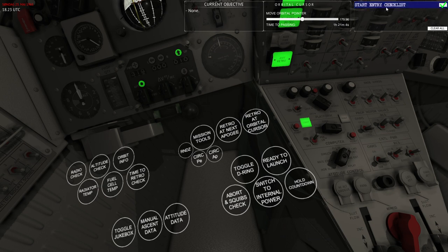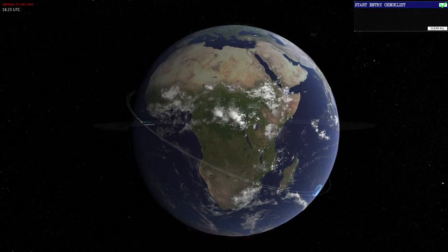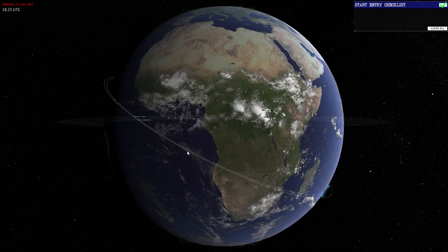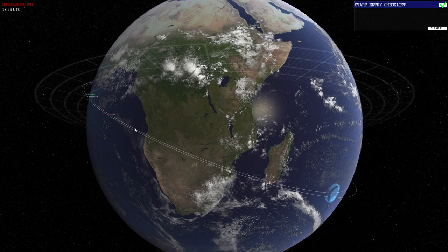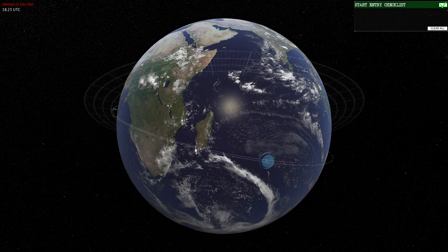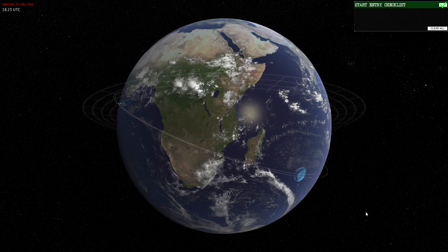I'll start the entry checklists in the next video because there's quite a lot of ground to cover, but for now hitting F3 shows the planned splashdown point of the spacecraft. I'm currently here and will travel across the entire lower part of Africa before hitting the entry interface at 400,000 feet above earth to perform the entry. Thanks for watching — if you like these tutorials, please let me know in the comments, give feedback, and hit subscribe. Thanks a lot.